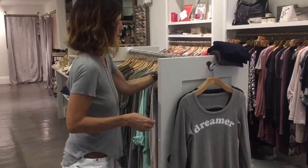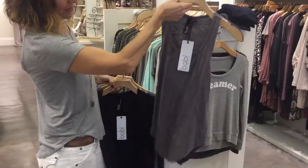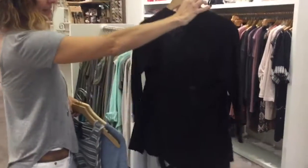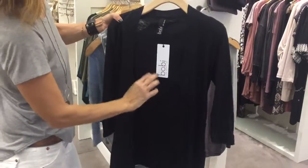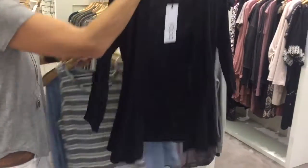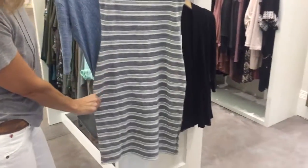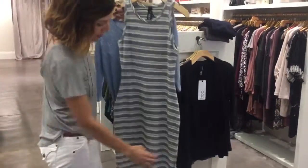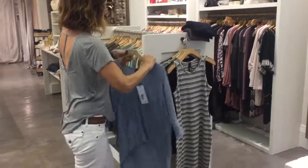A few more pieces from Bobby. We got a nice charcoal tank top — great for summer in a darker color. A really nice basic with a burnout fabric, so it has an almost print-like look in the fabric. And a good striped dress — it's longer with a thicker fabric, so it's a little more structured, plus a nice slit on the side, but not too short. Great for summer.